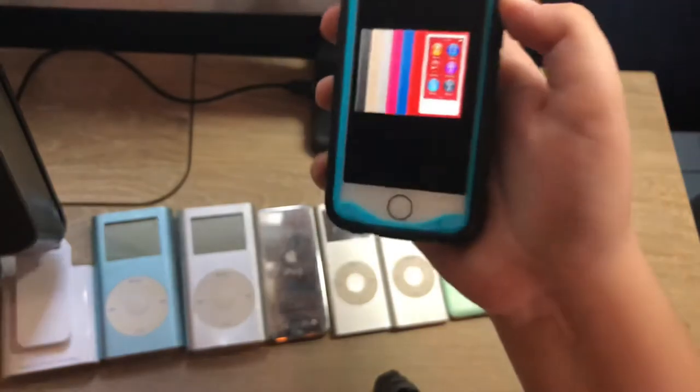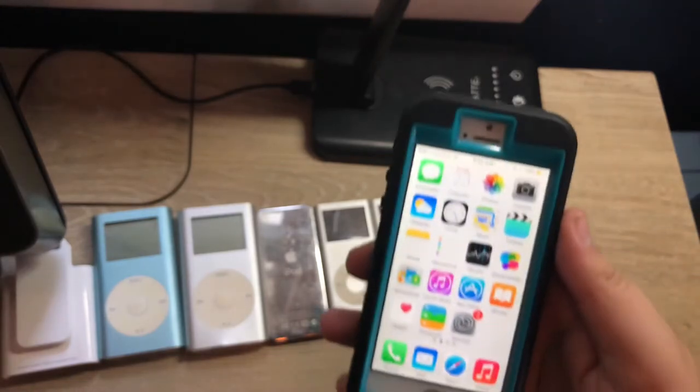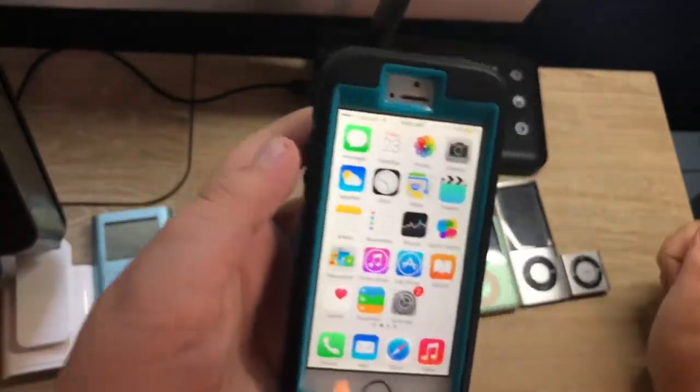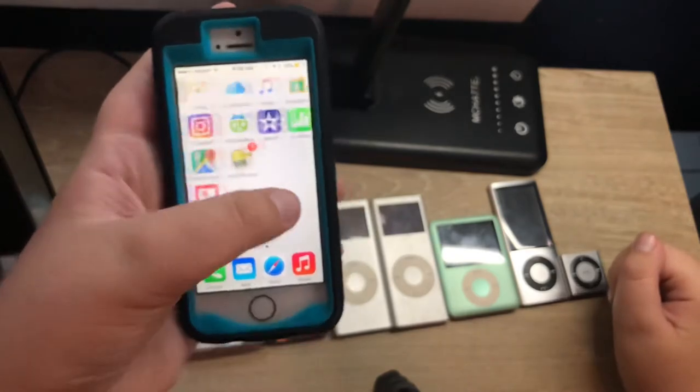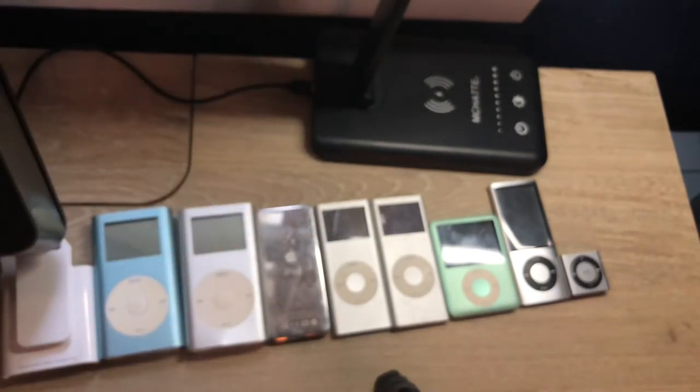So after all this time, what happened to the Nano? The answer is simple: modern smartphones, which you can now just listen to music on regularly, took over iPods. Sadly, iPods will never be as popular as they once were.